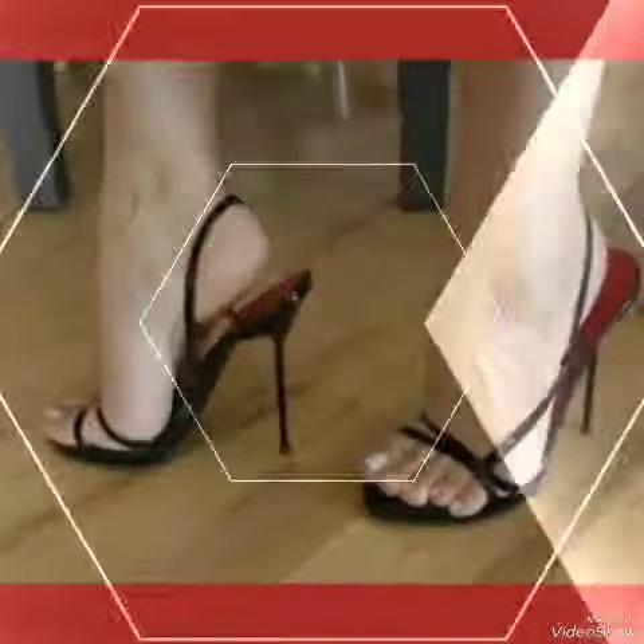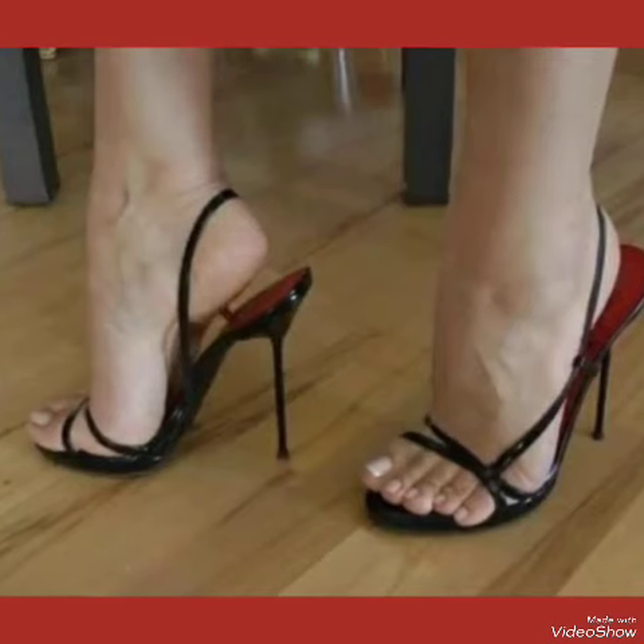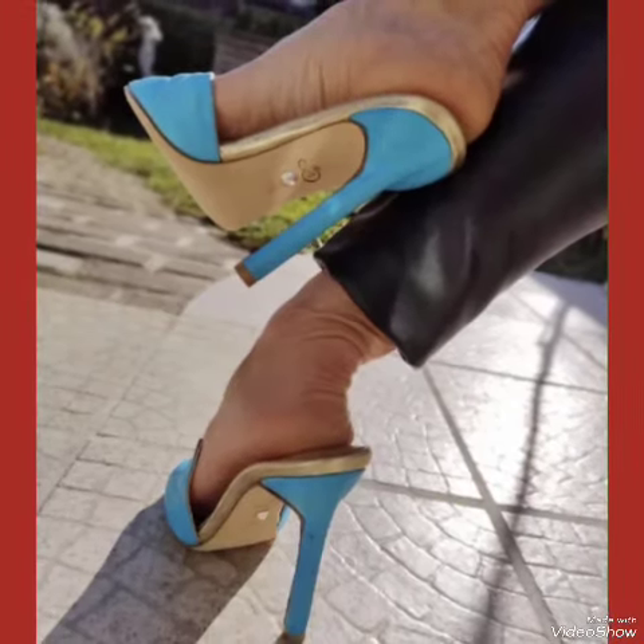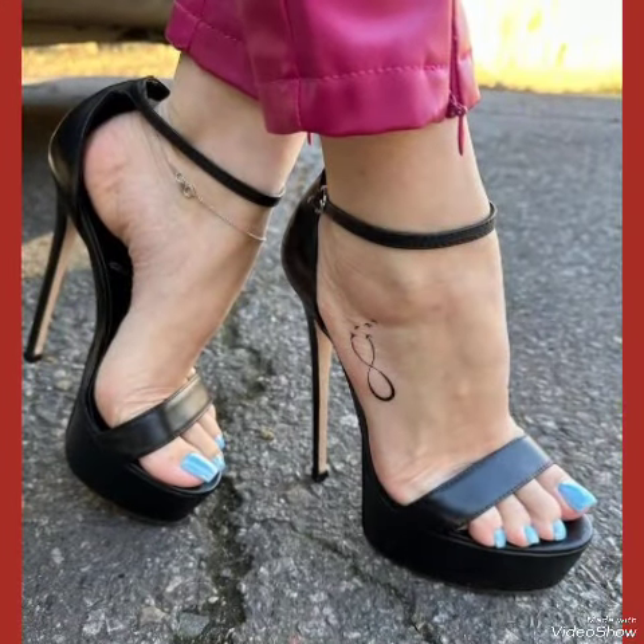If you want to buy these designs online, I will tell you the best three websites from where you can buy them: amazon.com, aba.com, and aliexpress.com.